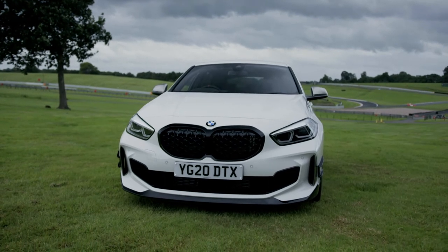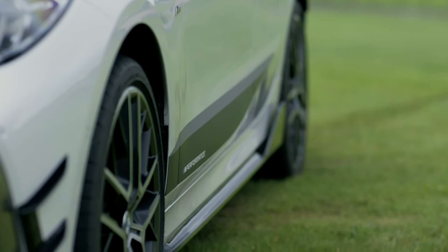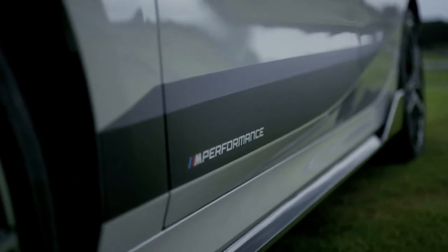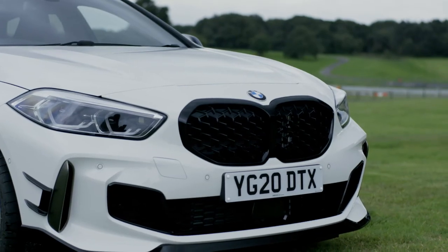Now we have two accessories that just remind me of my BTCC race-winning car. First of all, we've got the black stylish side sills on the side of the car, and we've got the black kidney grills at the front, which I just think sets off the splitter and the bonnet perfectly.